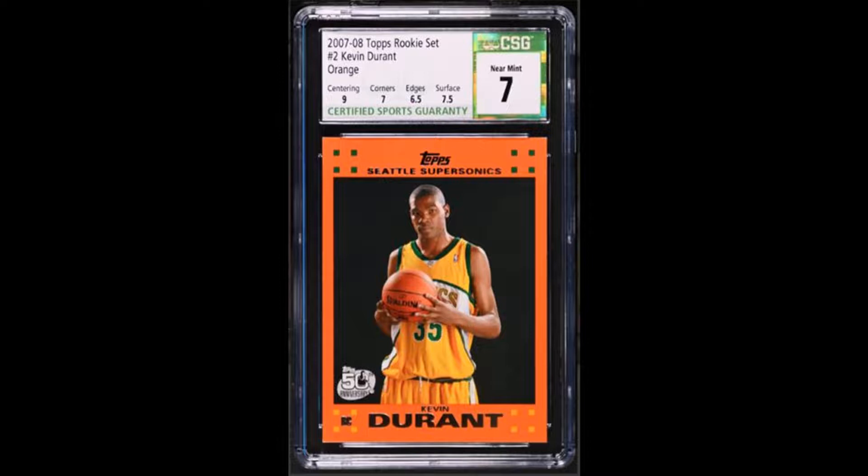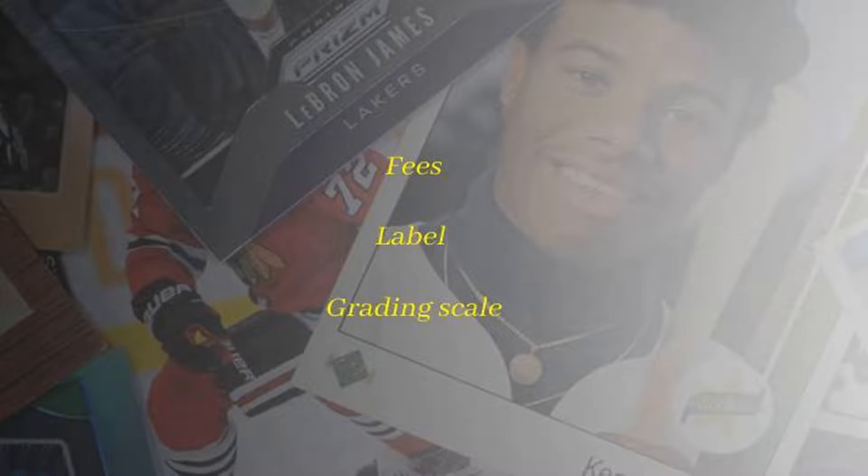So as a reseller I have a few concerns, and in order to make my point I'm going to discuss the following three items before I offer my conclusion: number one, fees; number two, the labels; and number three, the grading scale.